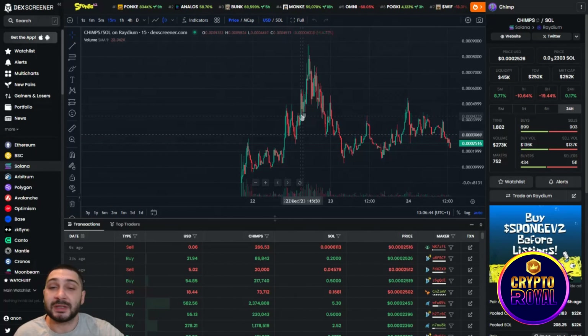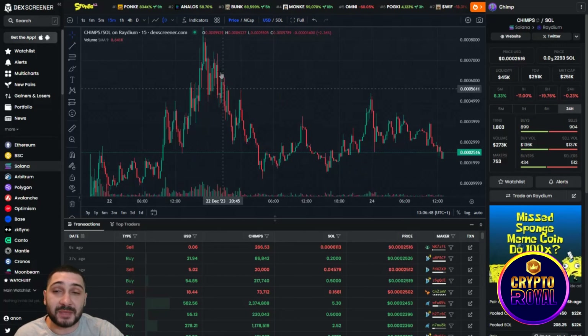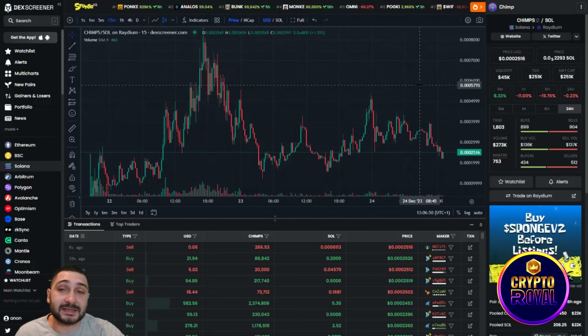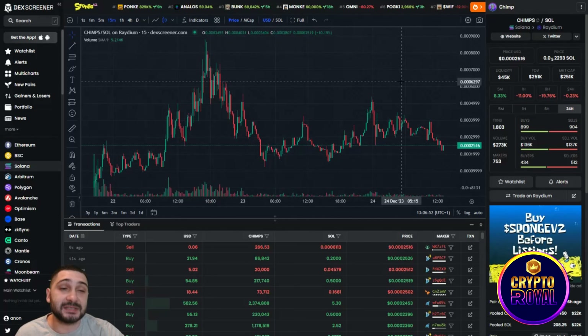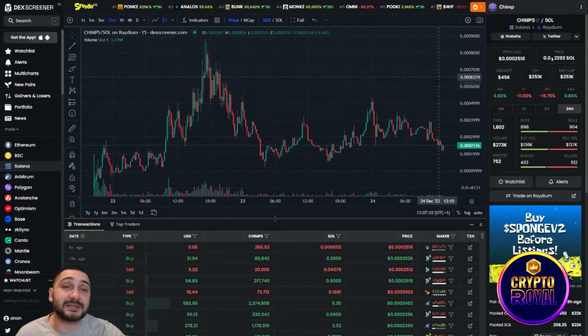They are on DX Screener so you can check the chart there. This is the next potential 100x coin. Their market cap is currently low at $251k, but their marketing is great and I think they are going to surpass 2 to 5 million dollars at least in just a few days.